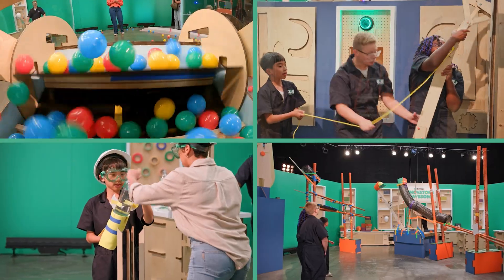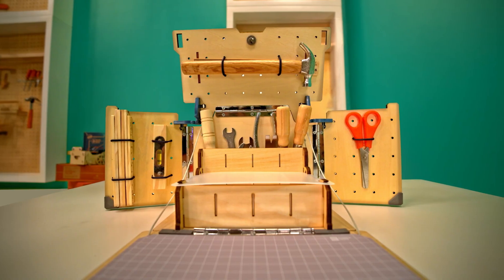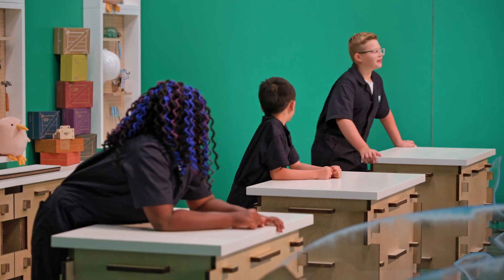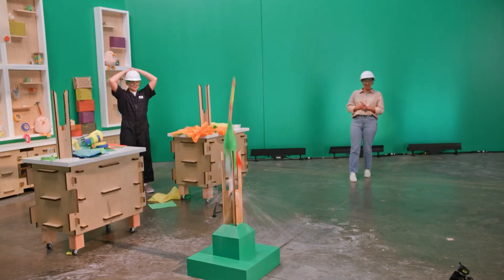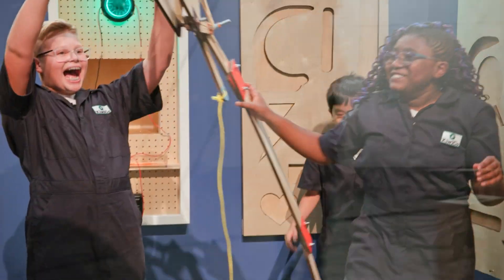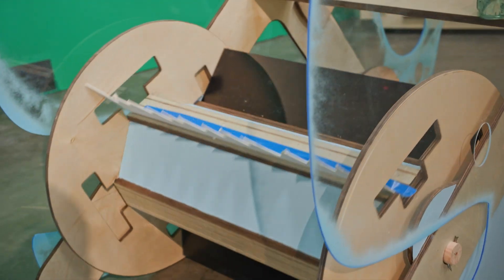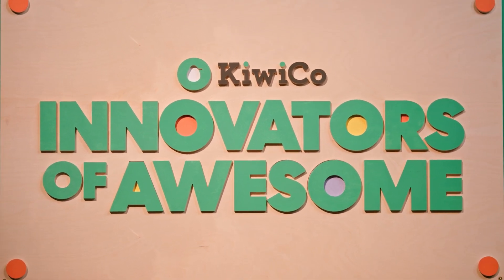Three kids, four challenges, a high-stakes competition to win the Pricemaker Station, $25,000, and the opportunity to help design a KiwiCo crate. Three contestants will go head-to-head to tinker, fine-tune, and totally make a mess through four challenges, but only one will win. Welcome to Innovators of Awesome, presented by KiwiCo.